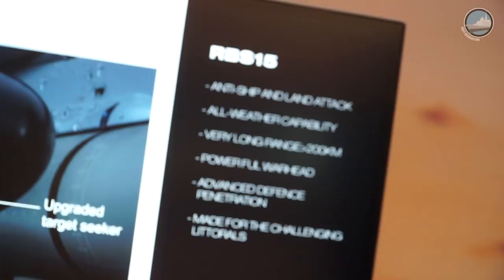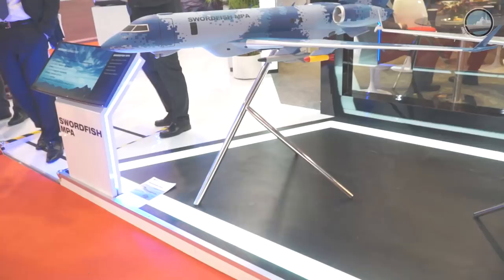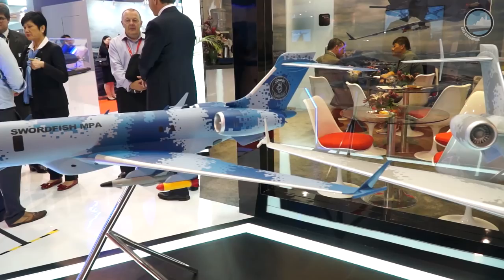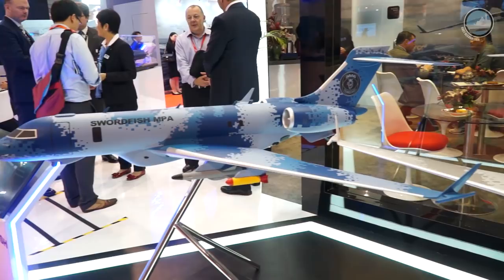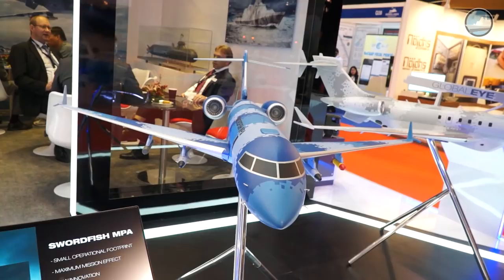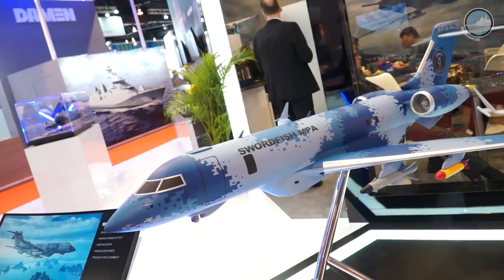This is the Swordfish Maritime Patrol Aircraft from Saab — the smart way, and the only way, to do high-end anti-submarine warfare in a cost-effective platform. What we have is the Global 6000 from Bombardier, a long-range, high-performance jet platform that has been totally adapted and modified by Saab as prime contractor to be a high-end anti-submarine warfare and anti-surface warfare platform, with a complete multi-mission capability for ISR, for patrol, over sea and over land.